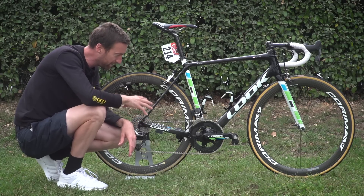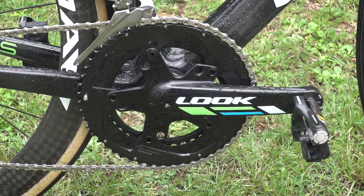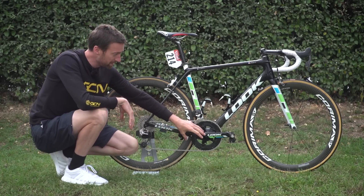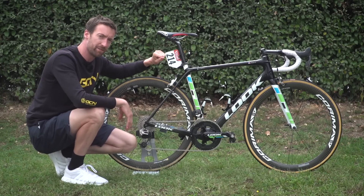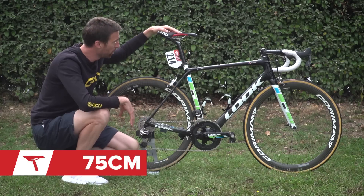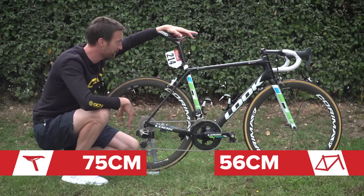We are filming this on the first rest day of the Tour de France, so they've just come out of some very steep mountains yesterday — that was enough to see him getting up the climbs on a standard 39 tooth front chainring. Along with 170 millimetre cranks, he is running a saddle height of almost exactly 75 centimetres from the centre down to the centre of the cranks, whilst the reach from the tip of the saddle to the centre of the bars is 56 centimetres.